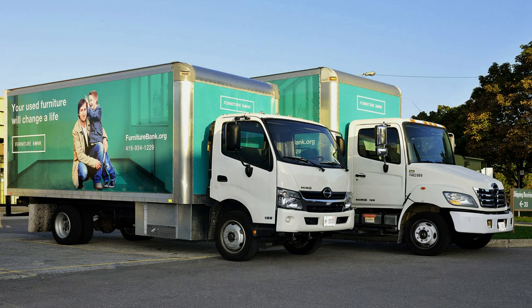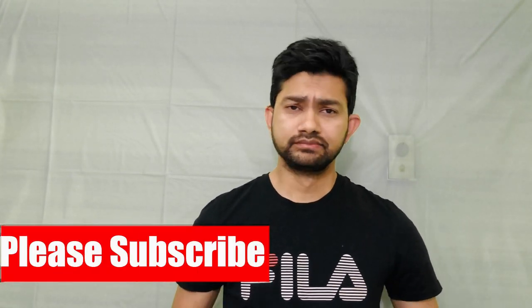Basically, the furniture comes from donations — people donate furniture, and the government also contributes. So furniture is collected and given to newcomers. And when you settle and no longer need it, you can throw it out or give it away to other people who need it.